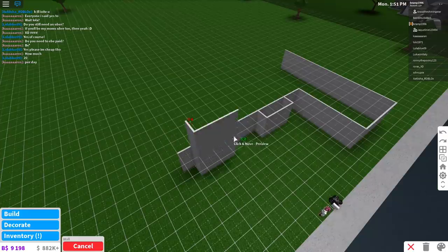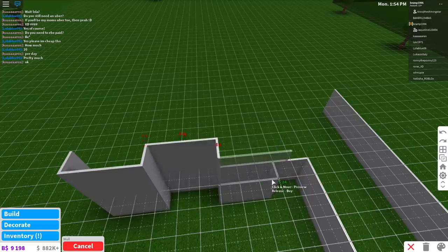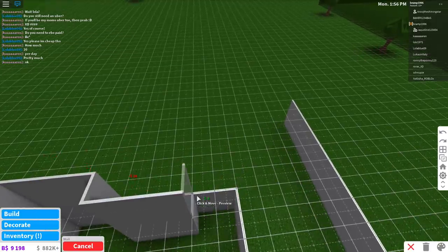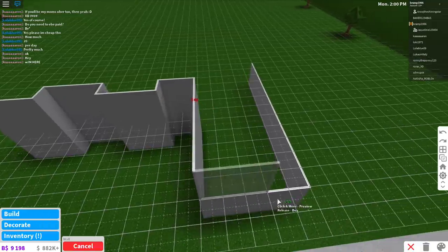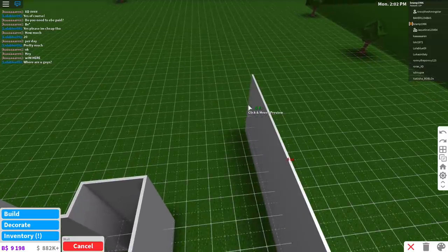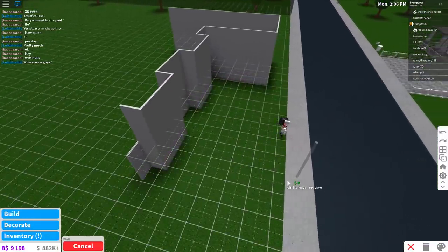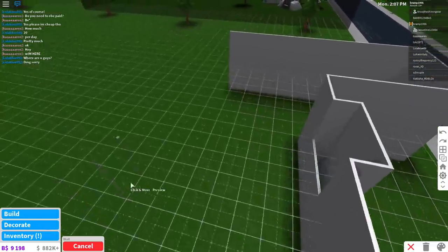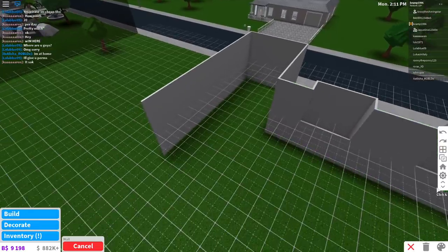Another tip is making a fake second floor. What you do is create your second floor — you just pay for the walls basically — and you add in some windows. In the curtains, you add a bluish color so that people think you have a second floor but you don't actually have one, and your house looks bigger.